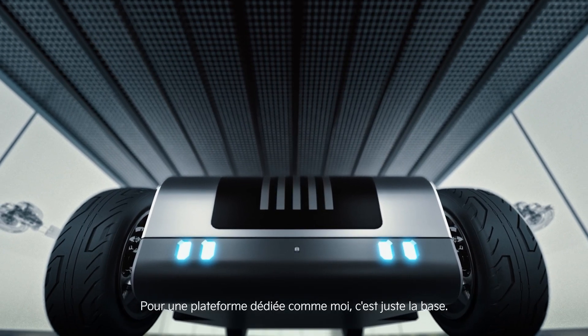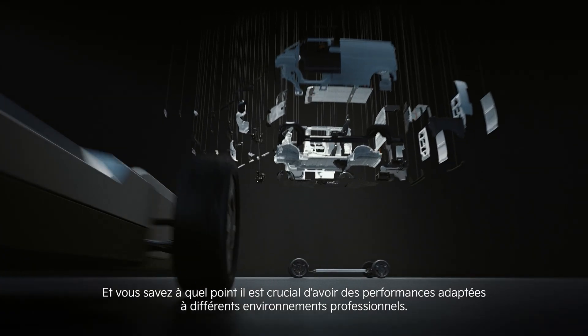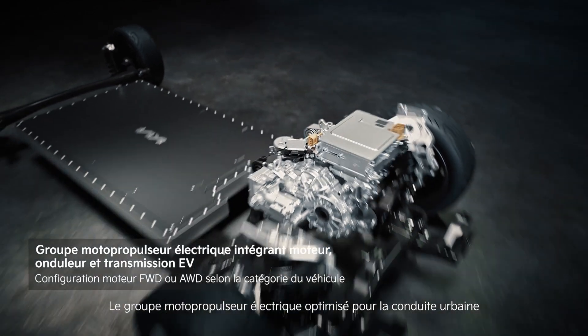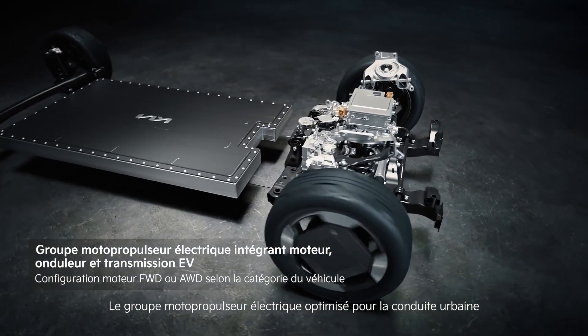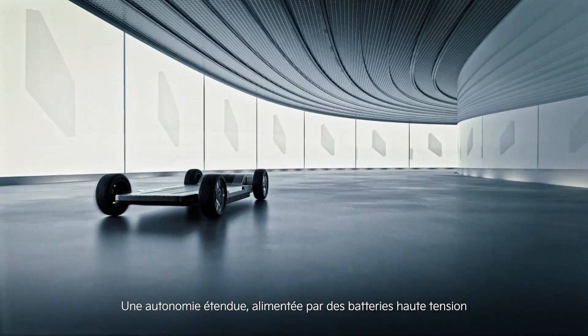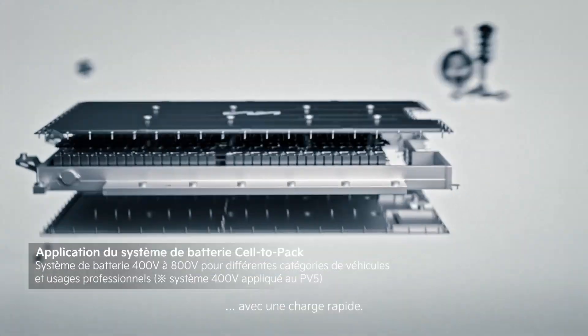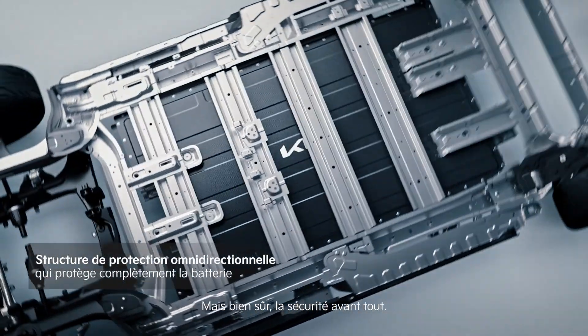For a dedicated platform like me, this is just the basics. And you know how crucial it is to have performance tailored to different business environments. The electric powertrain, optimized for urban driving, defines performance. An extended driving range, powered by high-voltage batteries, with fast charging. But, of course, safety comes first.